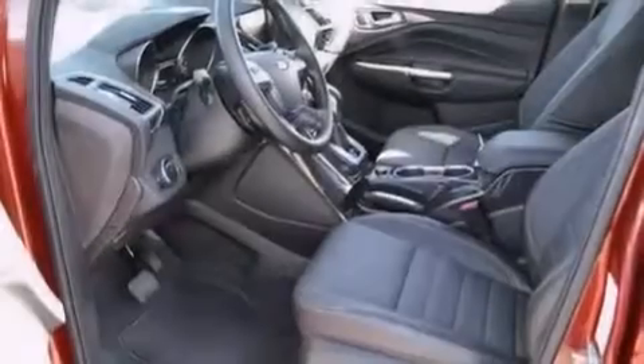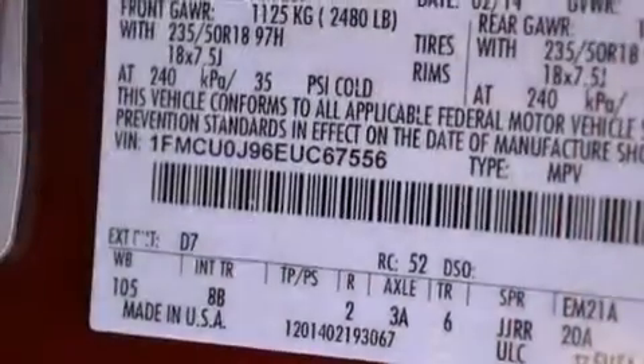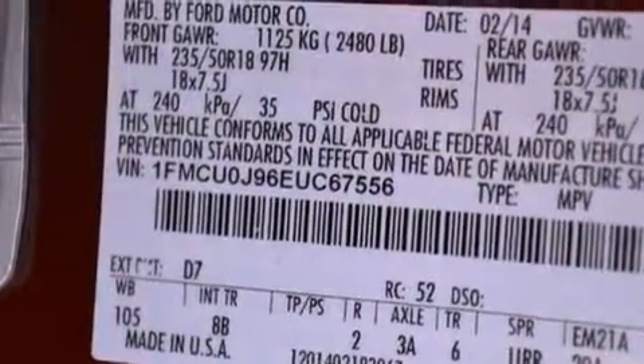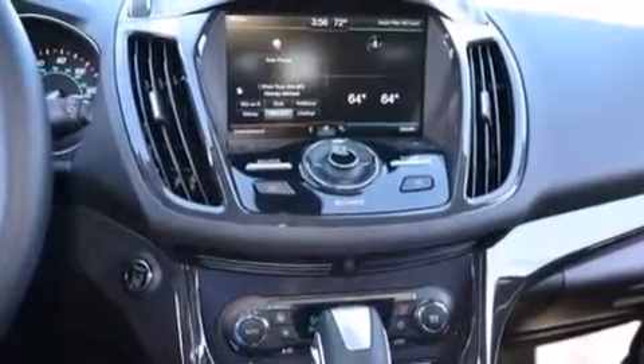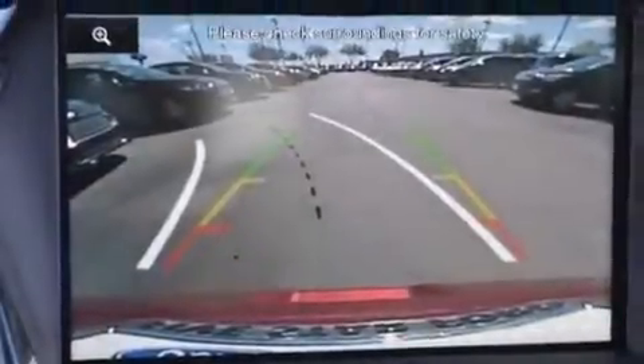Its top features include a navigation system, Bluetooth mobile device connectivity, a rear-view camera, keyless ignition, a multi-link rear suspension, a turbocharger, a limited-slip differential, and traction control and stability control systems.